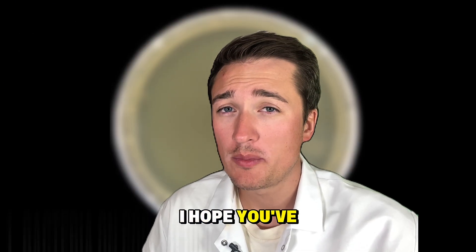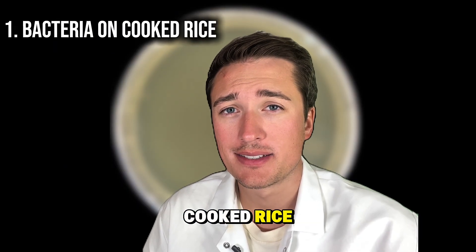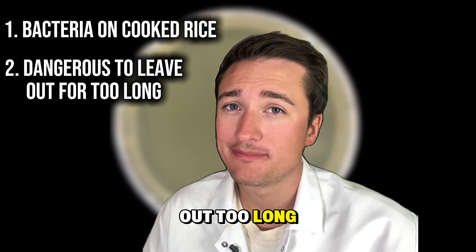So from this experiment, I hope you've learned that there's already bacteria on your cooked rice. And if you let it sit out too long, it will get you sick.